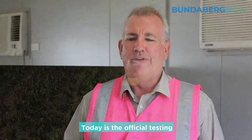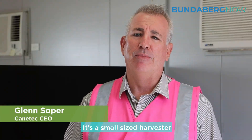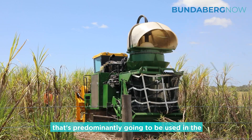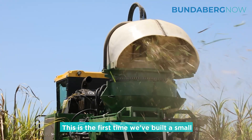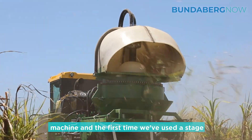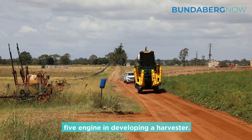Today is the official testing of our new YT-4000 harvester. It's a small size harvester that's predominantly going to be used in the Japanese market. This is the first time we've built a small machine and the first time we've used a Stage 5 engine in developing a harvester.